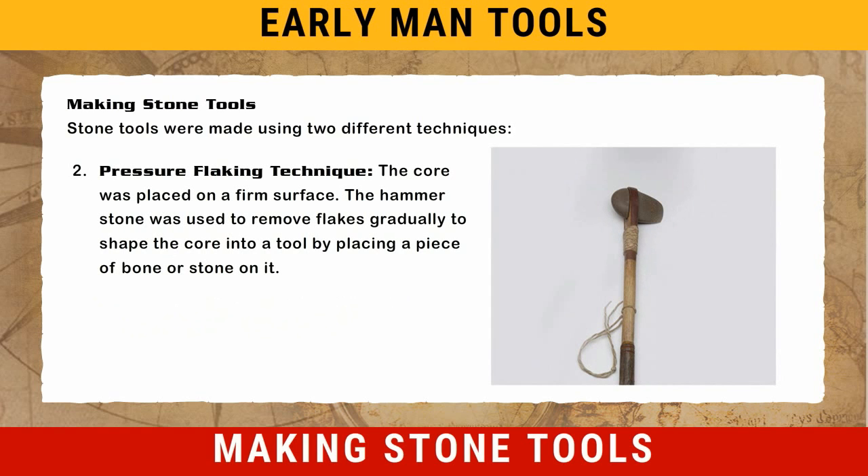The second technique is pressure flaking. The core was placed on a firm surface. The hammer stone was used to remove flakes gradually to shape the core into a tool, by placing a piece of bone or stone on it.